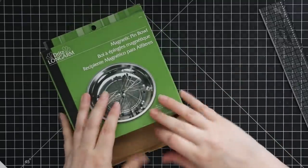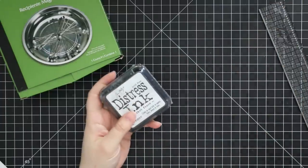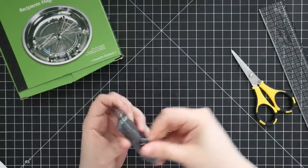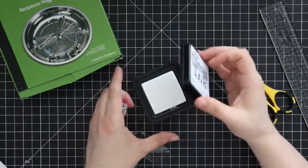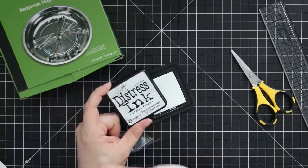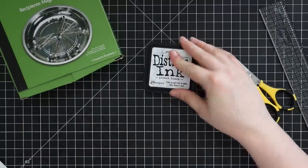I got Picket Fence distress ink — I shockingly did not own this. I was thinking how nice it would be for sponging over stencils. It creates a really neat effect — it is very white, but this is not pigment ink, it doesn't show up the same way white pigment ink will because it's still the distressing formula. I haven't had a chance to play with it yet — I literally just opened it — so we'll see what fun things I can do with it.